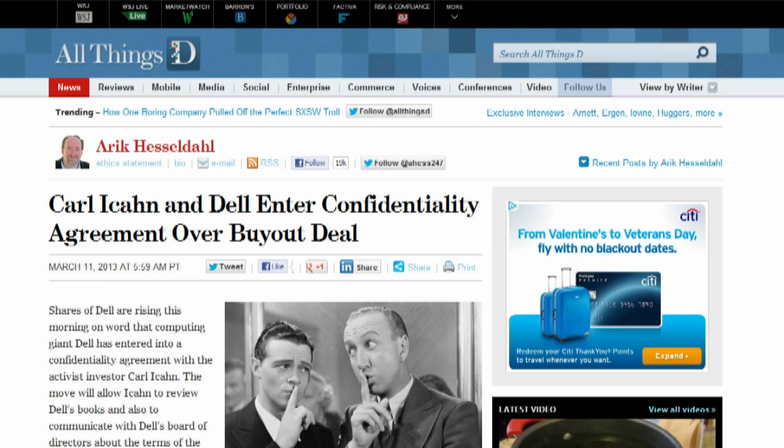Dell has reportedly entered into a confidentiality agreement with investor Carl Icahn. The move allows Icahn to review Dell's books and talk to Dell's board of directors about the terms of the $24 billion leveraged buyout that attempts to take the company private. Icahn has publicly opposed the buyout, favoring a leveraged recapitalization that keeps the company public and pays shareholders about $9 a share in a special dividend.